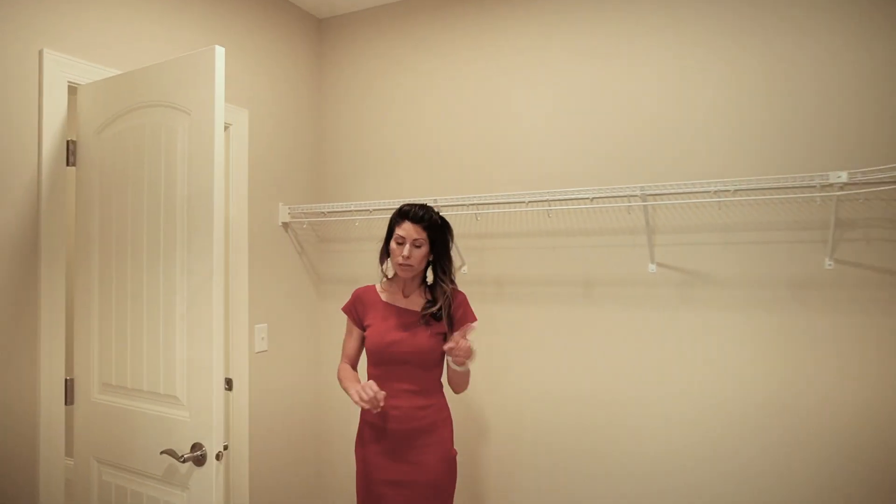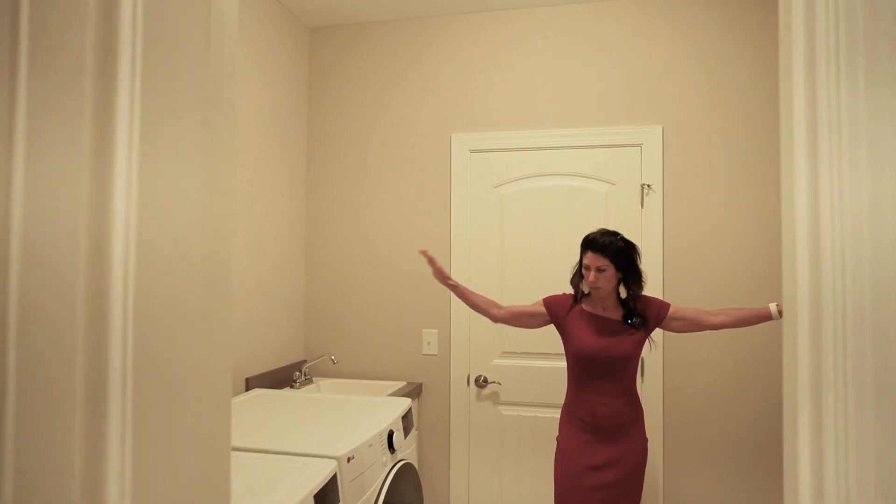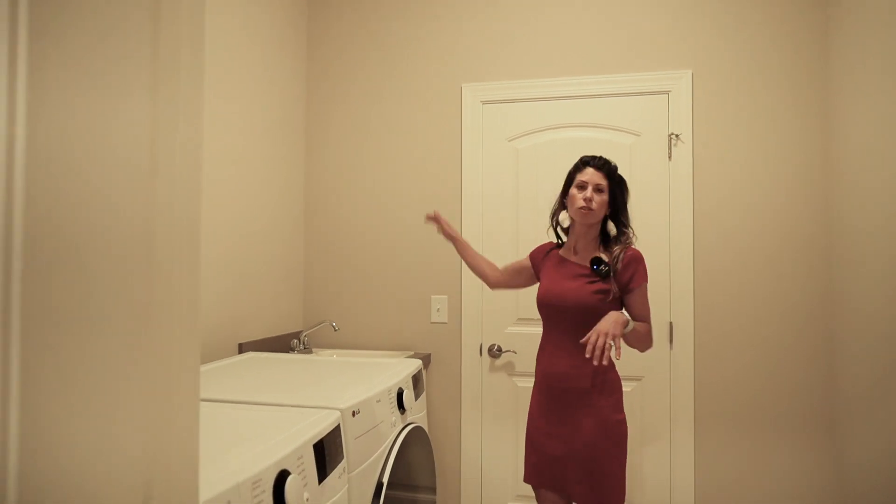This is probably one of the coolest little spots right off here — the laundry room. Lots of spots, lots of space, wide open. You could do hooks over here.